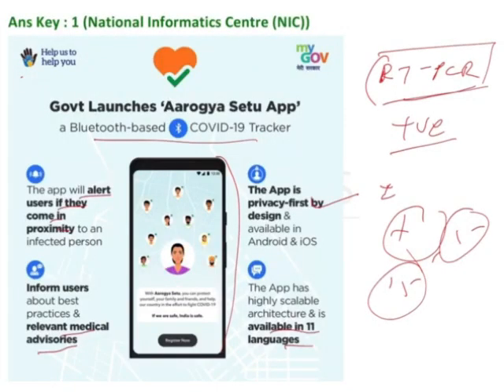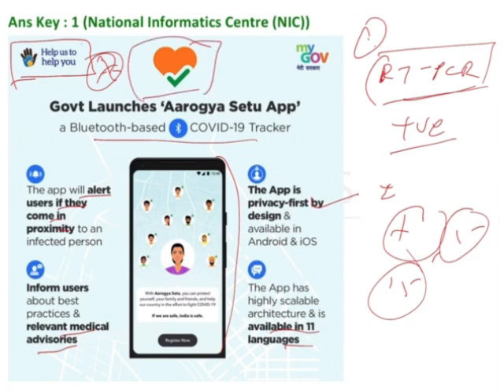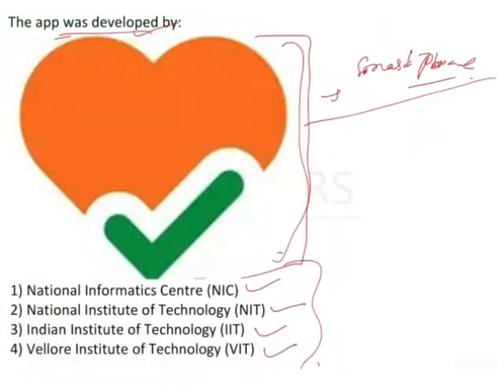Another important thing is the motto: 'Help us to help you.' The symbol shows a hand, another hand, and a small shoulder — that is the 'Help us to help you' symbol. This could also come as another possible MCQ. The app was developed by National Informatics Center — the other three options are colleges, while National Informatics Center is the organization that helps in developing apps for the Government of India.